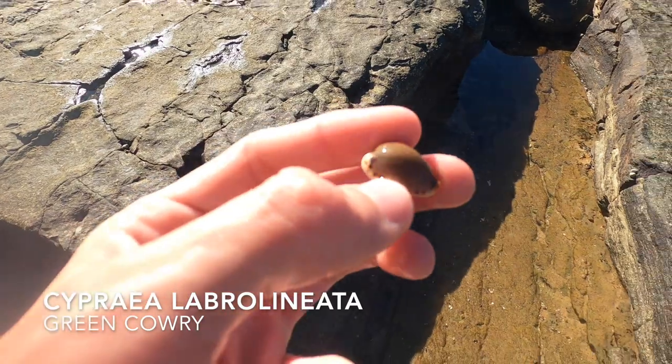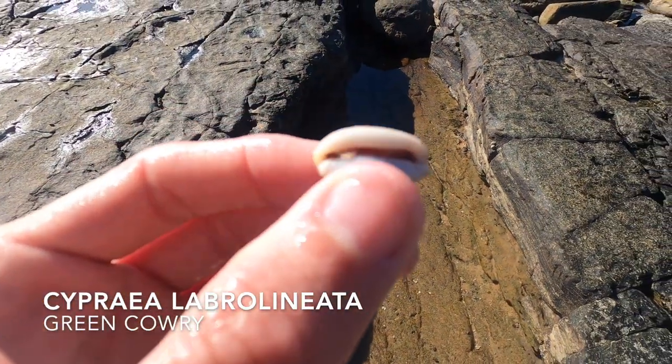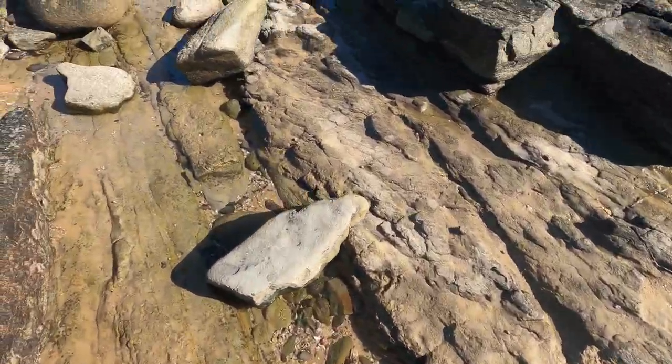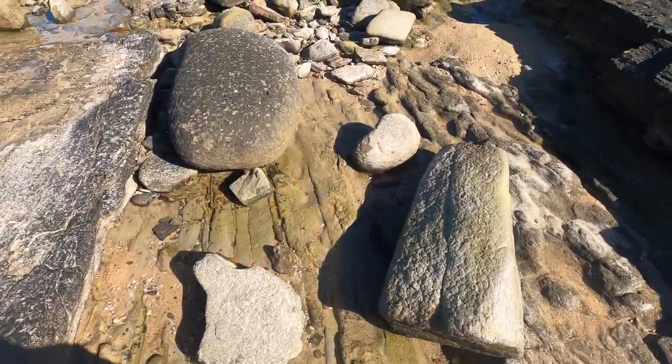What do we have here? I'm not sure on the name of it — maybe a Coraclor something. But I have found three or four of these in the last couple of days, so that's actually pretty exciting.